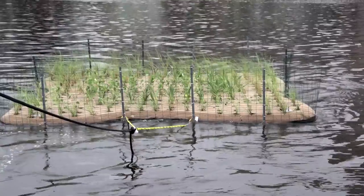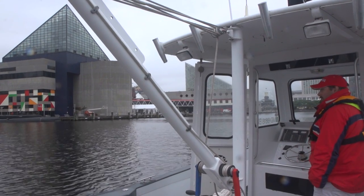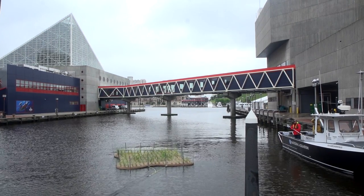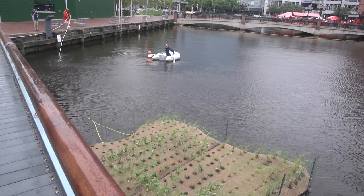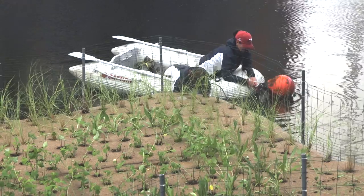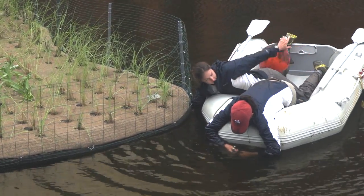Usually these floating islands are used in stormwater retention ponds, anywhere where runoff is a problem and you want to capture that runoff before it goes into our waterways. These islands can be purchased and installed — if you have a pond at home where you see a lot of algae growth, this is a very simple project to implement at your house.